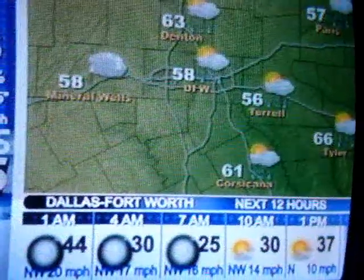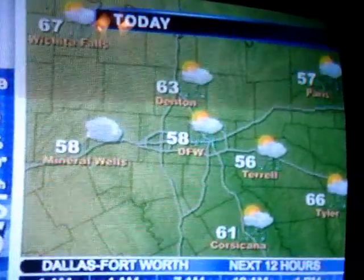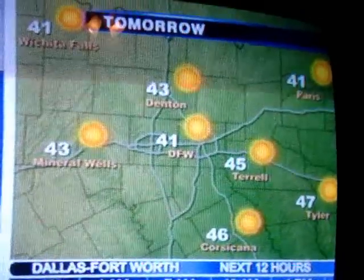North Texas, and as of 11 p.m., the front was located along the Sherman to Decatur to Cisco line, moving southeast at 35 miles an hour.